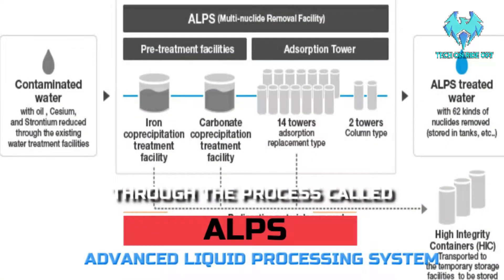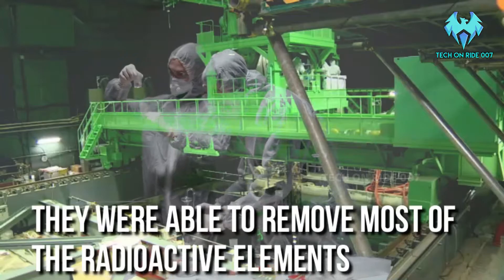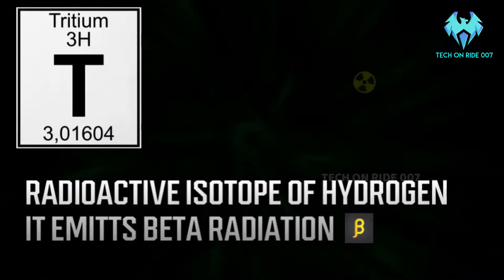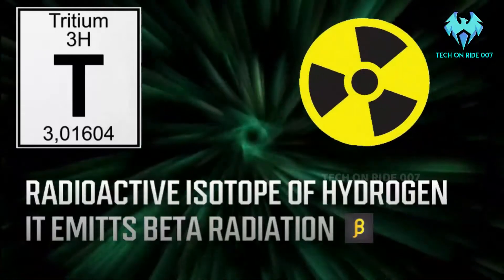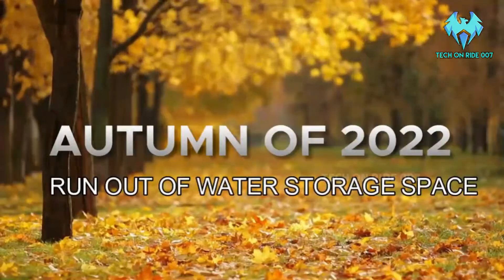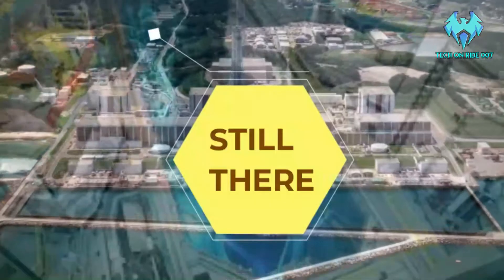Through the process of ALPS, they were able to remove most of the radioactive elements present in that water. Still, the Tritium, which is a radioactive isotope of hydrogen that emits beta radiation, cannot be removed even by the ALPS process. The researchers say that they may run out of water storage by autumn of 2022, so the water is still present there.